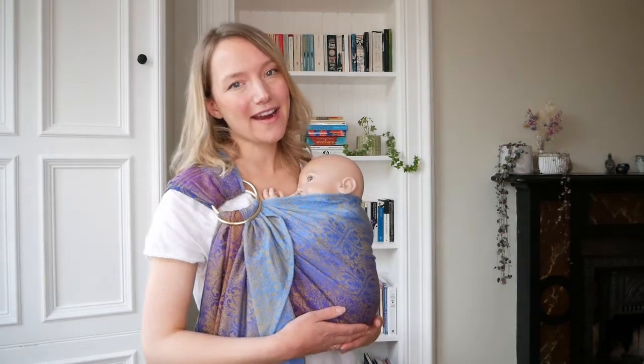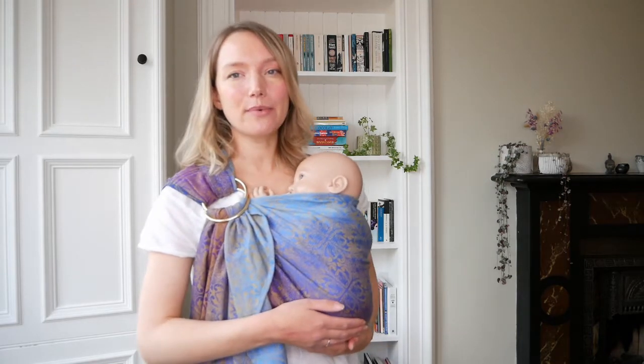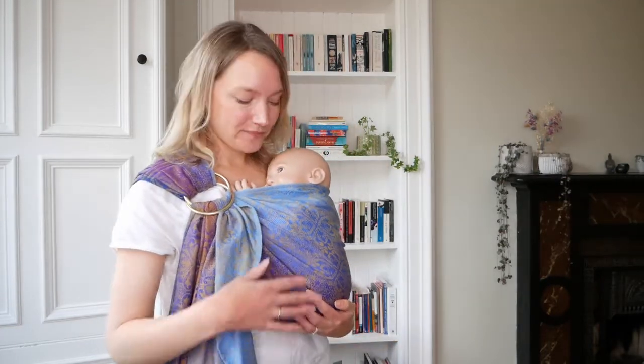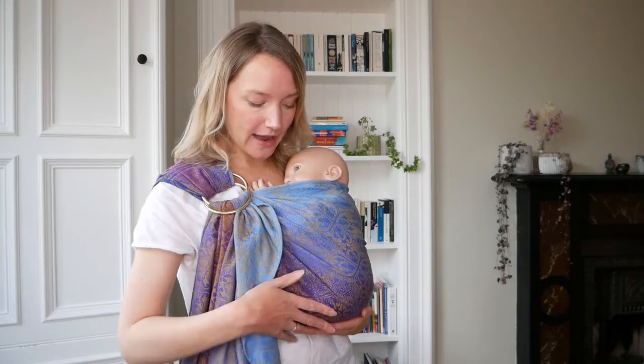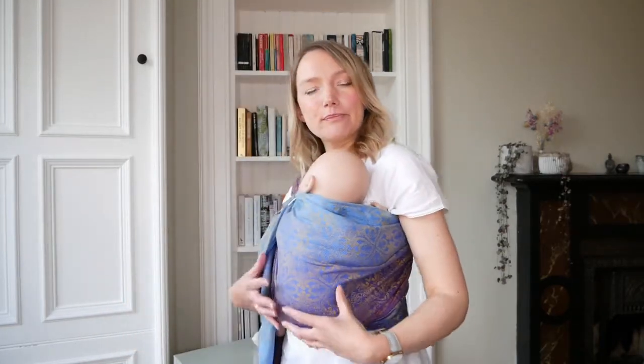Ring slings are particularly good for carrying newborns because they are specially woven with delicate, supportive fabric. The fabric is so soft against your baby's skin — there are no harsh buckles, webbing, or bulky fabric rubbing against their delicate skin. As you can see, it's just one layer of supportive fabric going all the way over their back and into their knee pit, meaning there's no bulk around the knees and their back is really nicely supported in their natural position.